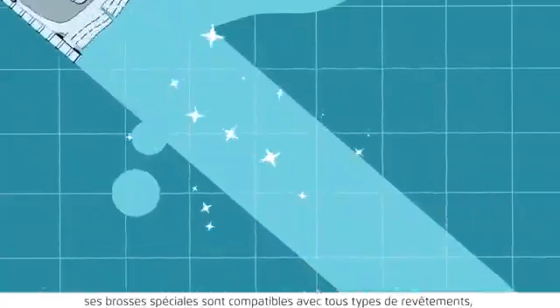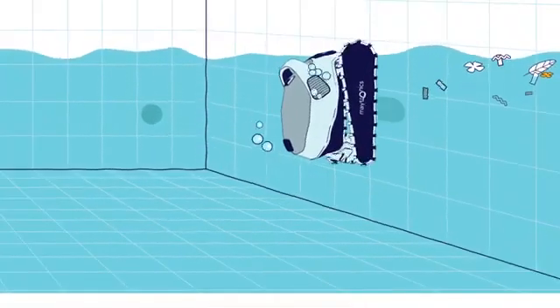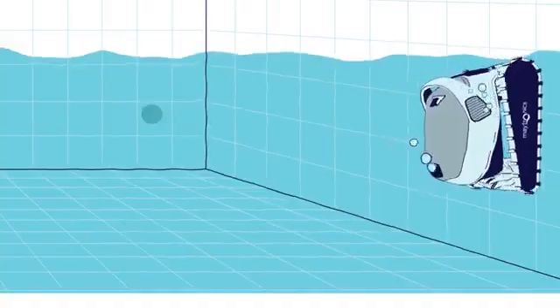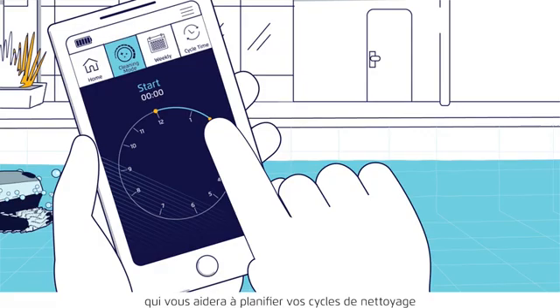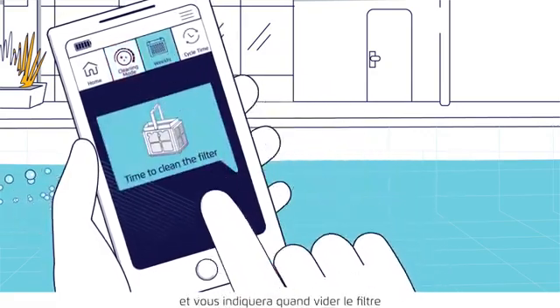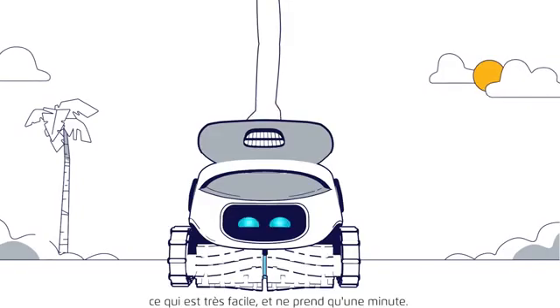It will suck up large and small debris. Special brushes will scrub any type of floor, walls, and water line. Some robotic cleaners even include an app for your smart device that will help you schedule your robot's cleaning cycles and tell you when to clean the filter, which is super easy and takes less than a minute.